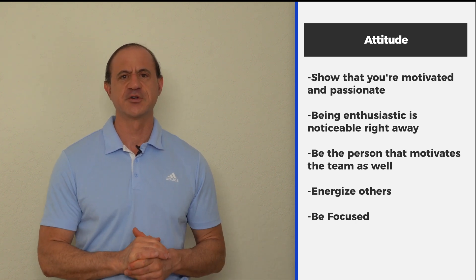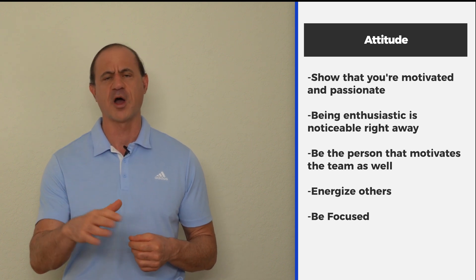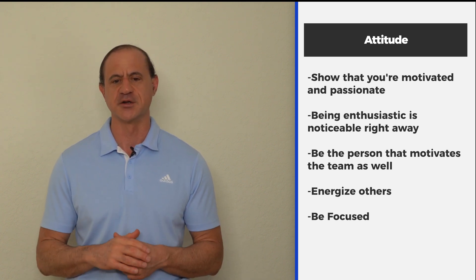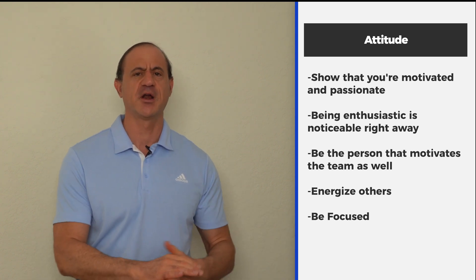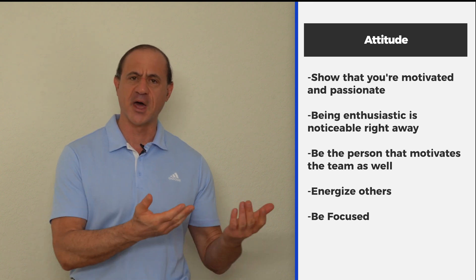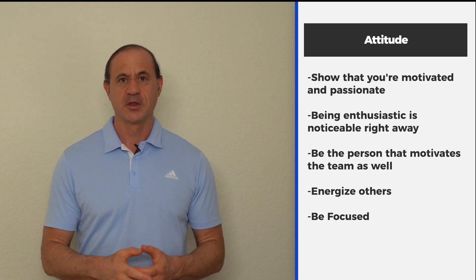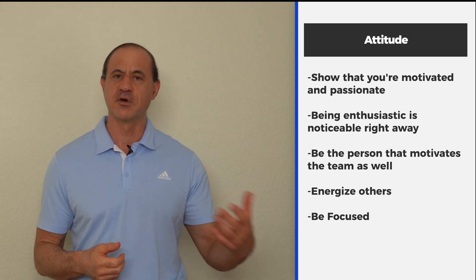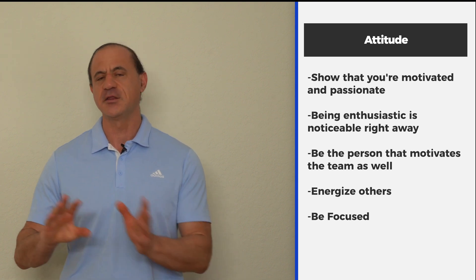That enthusiasm for what you're doing, the employer can figure out. You can find an enthusiastic person when they walk in the room — everybody feels it, it raises their energy. The next part of that enthusiasm is: can you energize others? When people come to you, do they feel better after they've interacted with you, more energetic and more passionate? If so, here's someone they want to hire, even if you know less, because if you can bring up the level of the team, anything can happen.